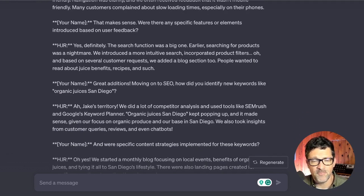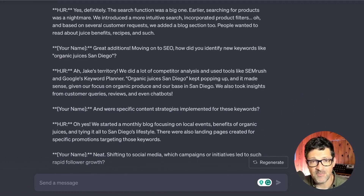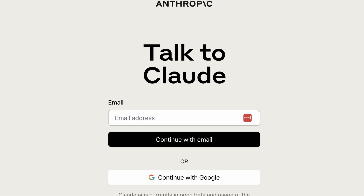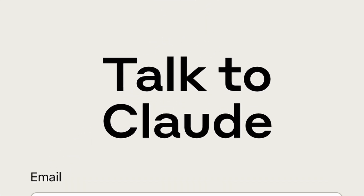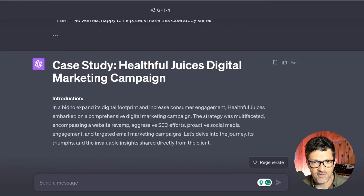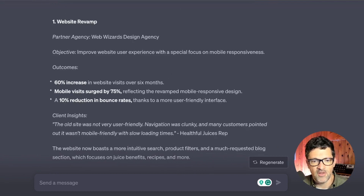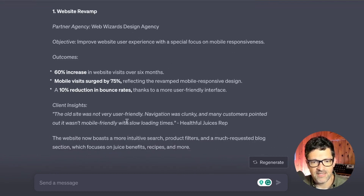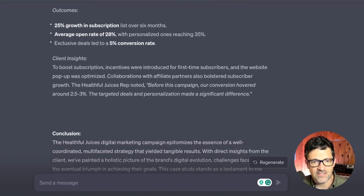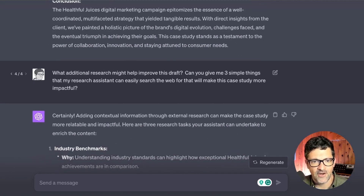If ChatGPT can't handle the length of the transcript, try Anthropic's Claude — that model has a much larger context window. I've tested up to 20 to 30 pages of transcript. You can copy it in or upload it as a text file along with your current case study draft and say please update this draft with some quotes from the client. You can see it does a great job including client insights, which makes the case study way more impactful, with commentary added throughout each section.